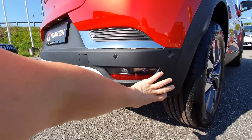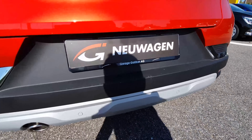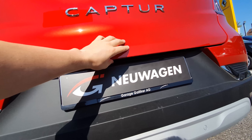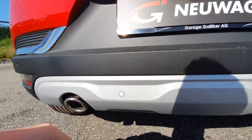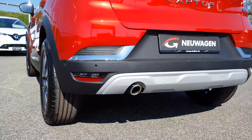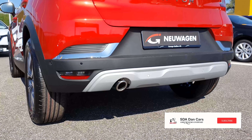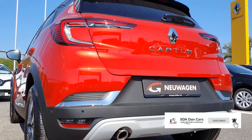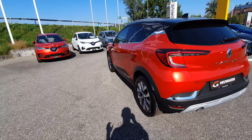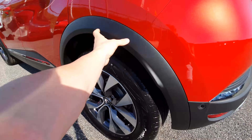There's some nice gray plastic trim down here. The number plate lights are LED — a nice plus. The exhaust pipe is on the left side, and there are reverse lights on both sides. Overall the back of the car looks good — they did a great job with the design.